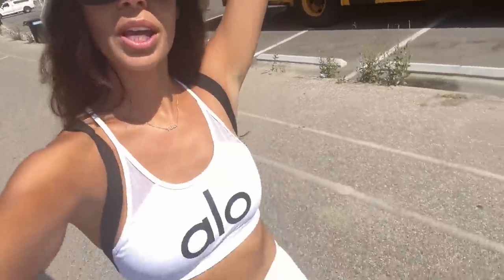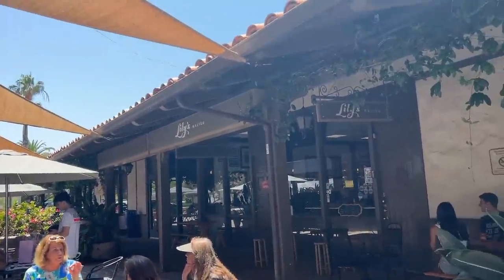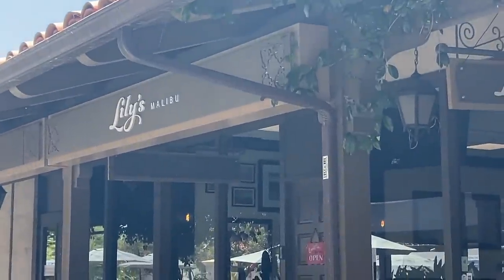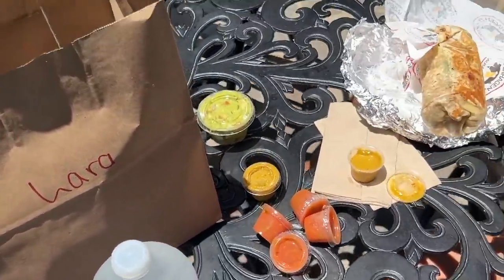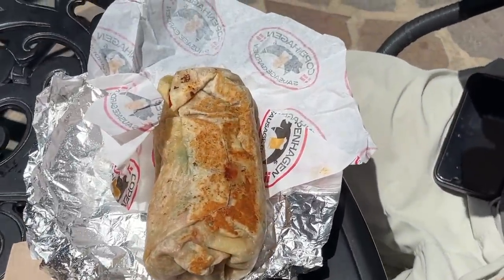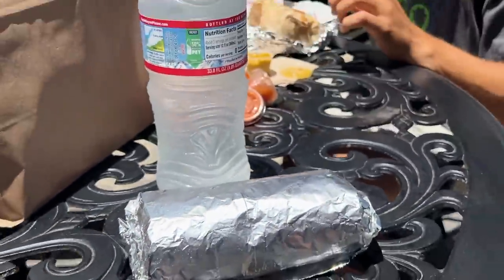We stopped by Malibu to get Lily's burritos - my friend Melissa put me on this place. We grabbed the burritos, they're really hot, oh my god they're really big!